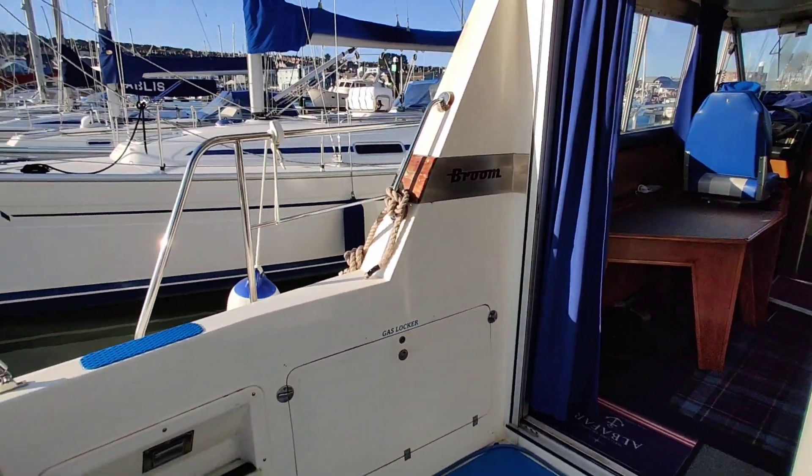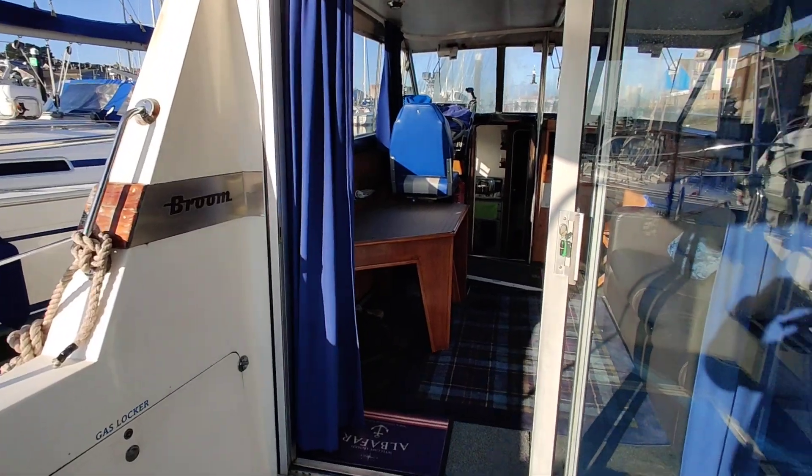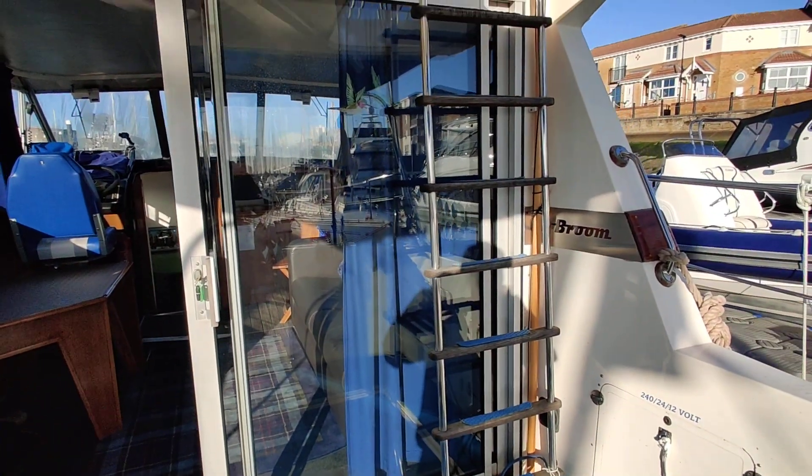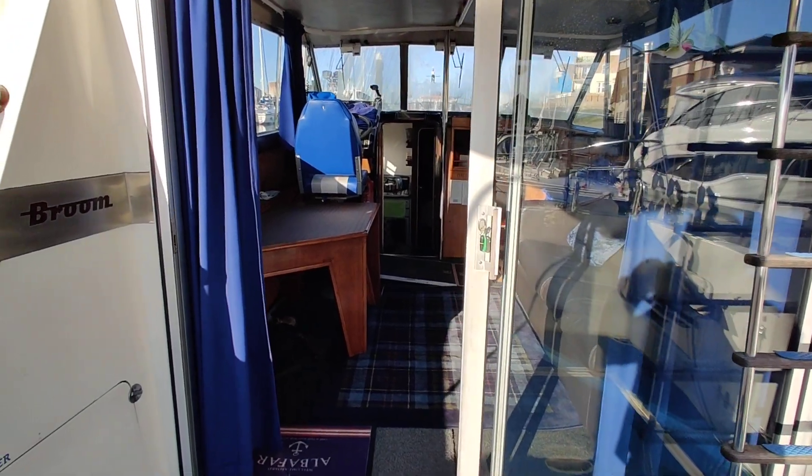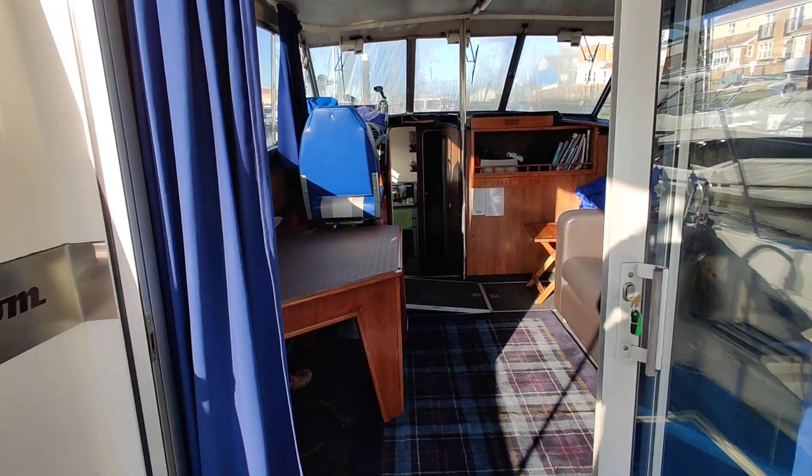Easy ladder up into the flybridge, and there's deck storage underneath.